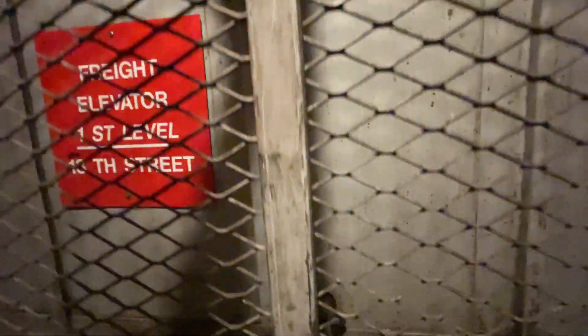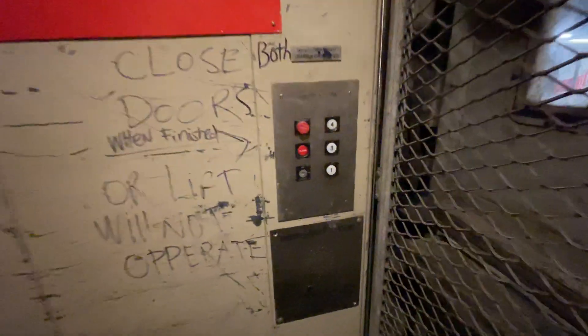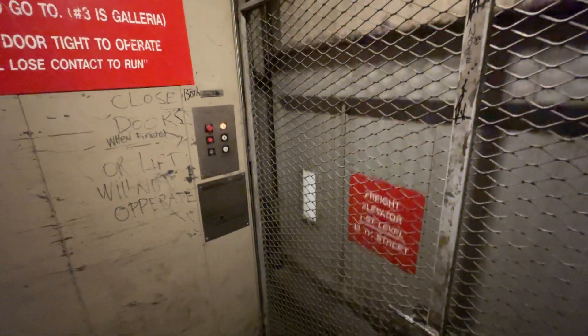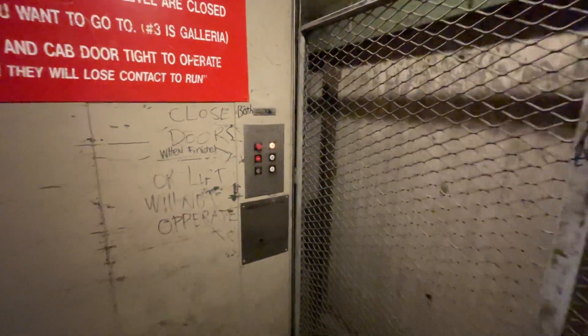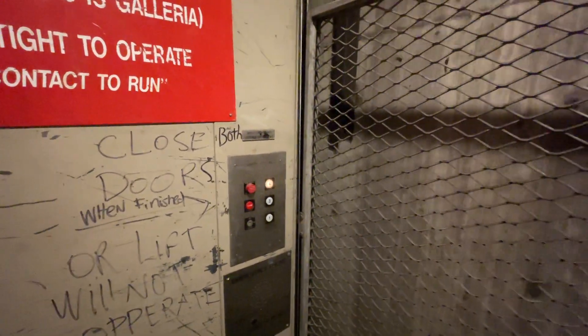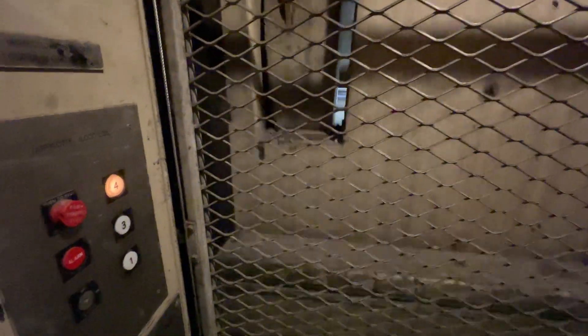Whoa! It's a Continental. Interesting — this elevator just opens right up into the garage.